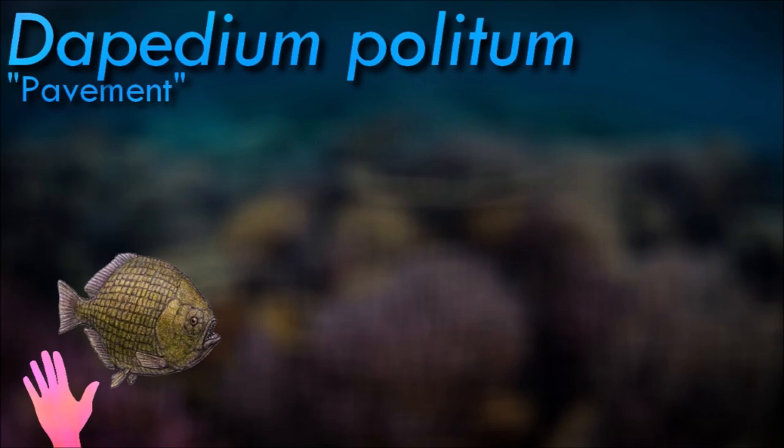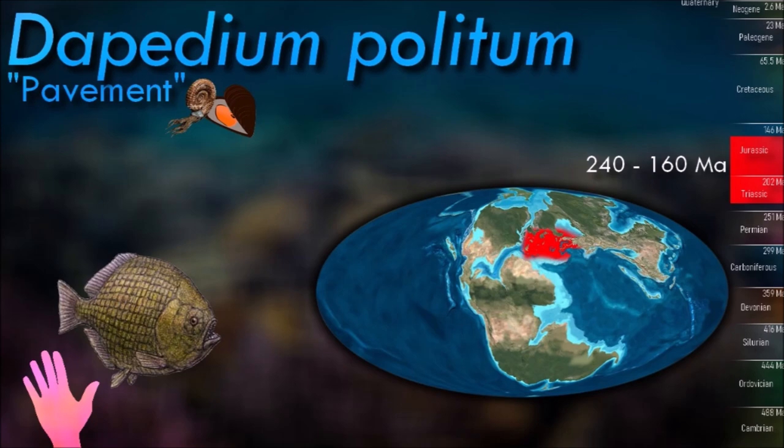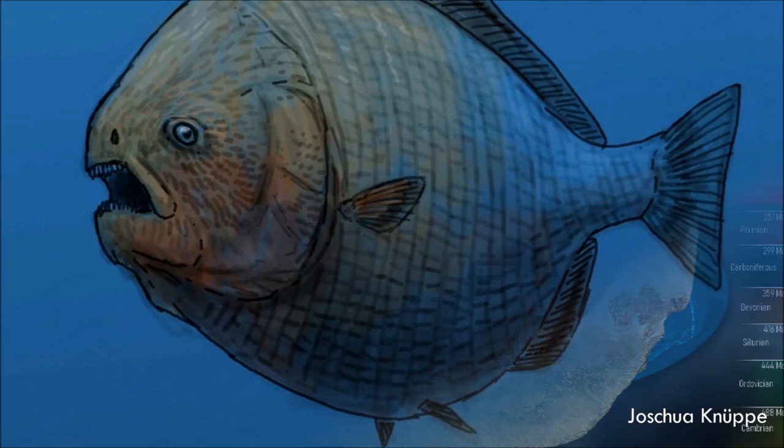The strong and pointed dentition suggests that Dipedium was durophagous, feeding on hard-shelled invertebrates like mussels and sea urchins. It had a deep, laterally compressed body with a distinctive triangular shape, and large, round scales that covered its body.